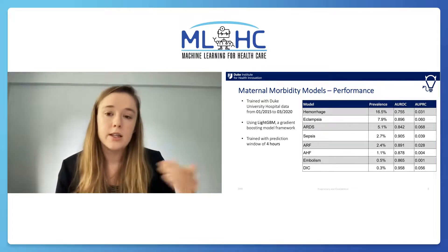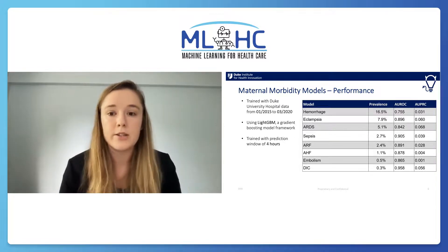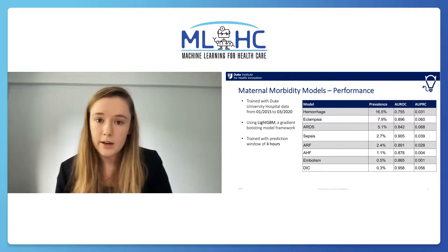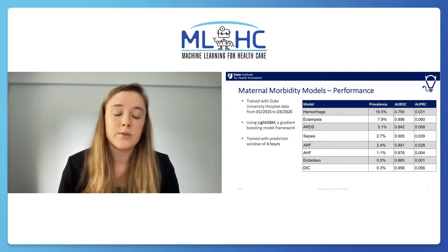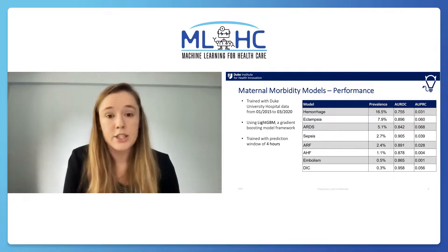We also note that this is a problem with extreme label imbalance, which we showed with the prevalence values on that left-hand column. This is what drives our lower precision values in that right-hand column, and we account for that in practice with careful clinical review of thresholding options and prediction calibration.